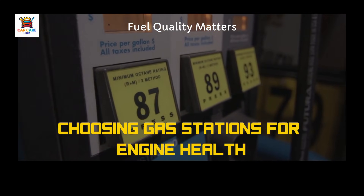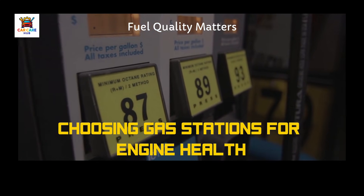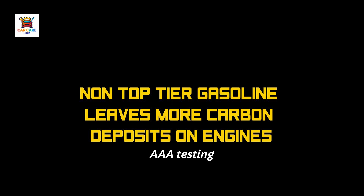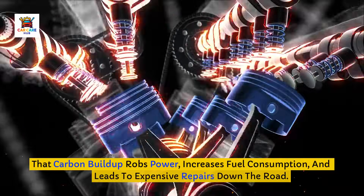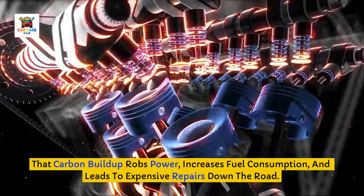Are you choosing gas stations based solely on price without realizing you're slowly destroying your engine with every fill-up? AAA testing revealed something shocking: non-top-tier gasoline left 19 times more carbon deposits on engine components compared to top-tier certified fuel after just 4,000 miles of driving. That carbon buildup robs power, increases fuel consumption, and leads to expensive repairs down the road.